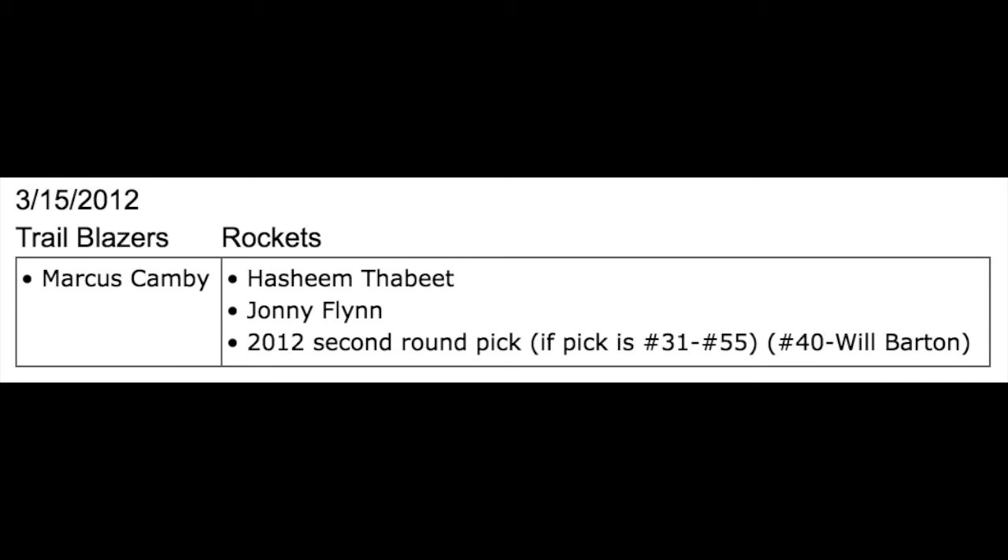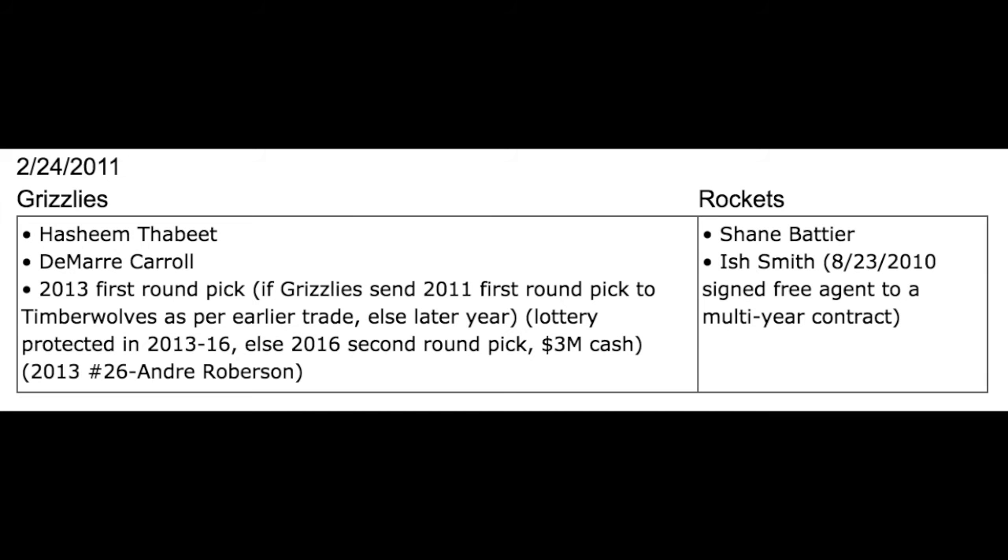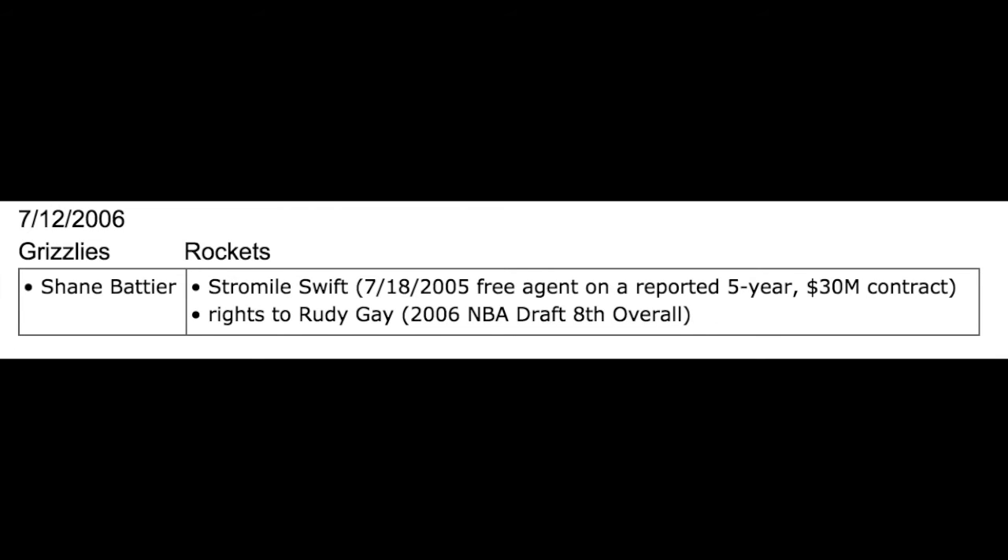Going back to the original trade with the Trail Blazers: they got Hashim Thabit from the Memphis Grizzlies, who just said they didn't want him on their roster anymore — one of the biggest busts in NBA history. The Rockets had to give up Ish Smith, who had signed a multi-year contract as a free agent, but they got Shane Battier from the Memphis Grizzlies. On July 12, 2006, they got him in exchange for Stromile Swift, who signed as a free agent the year prior, and the draft rights to Rudy Gay.